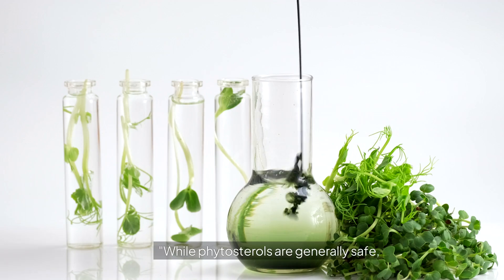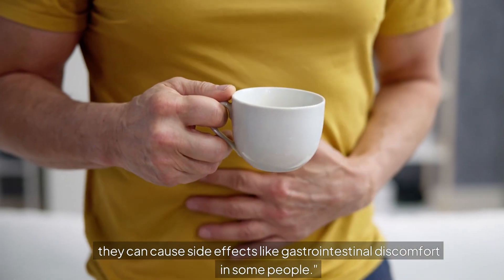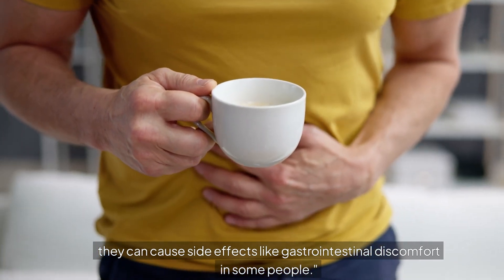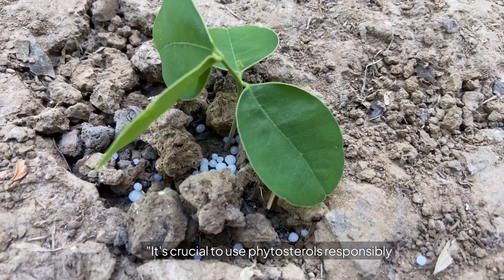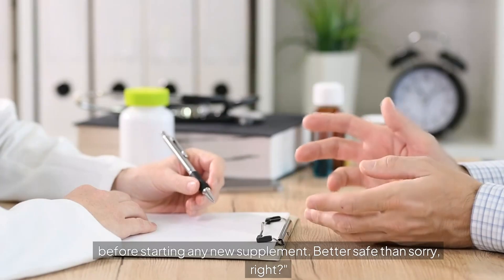But it's not all sunshine and rainbows. While phytosterols are generally safe, they can cause side effects like gastrointestinal discomfort in some people. It's crucial to use phytosterols responsibly and consult with a healthcare provider before starting any new supplement.